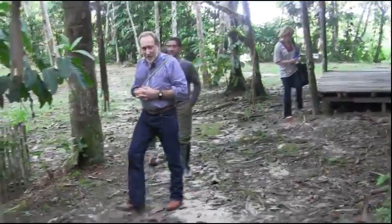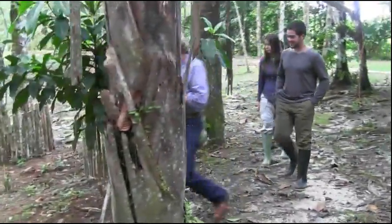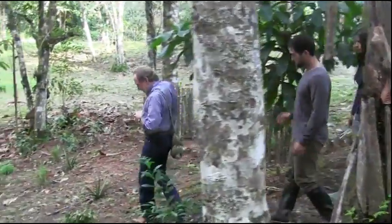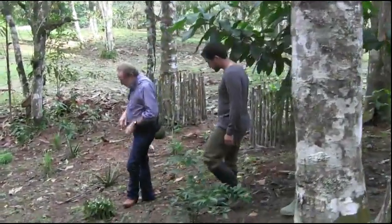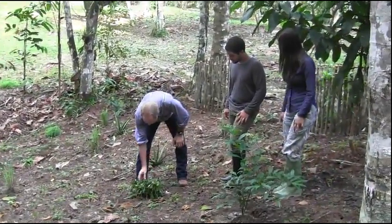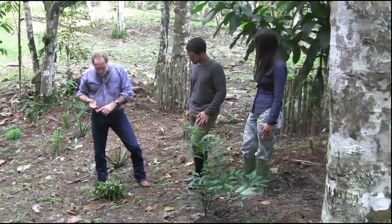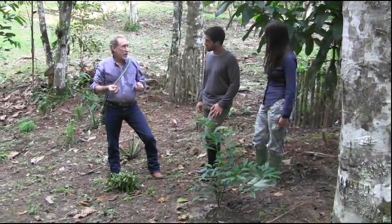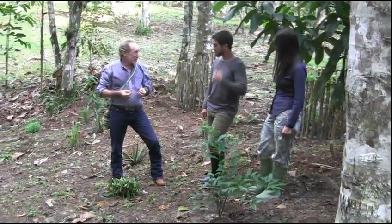I'll just hit a few of the highlights that might be of interest to you — these are the ones we use all the time. This plant here is Caguena, and it's used for fevers, for irritated liver and kidneys. It's also used to grow hair and will stimulate hair growth.